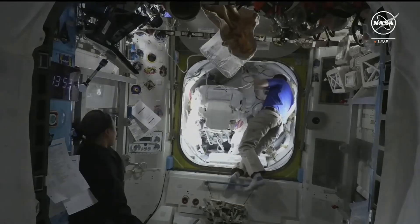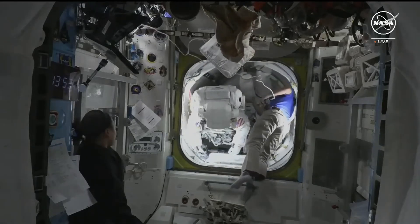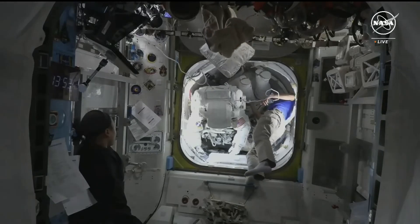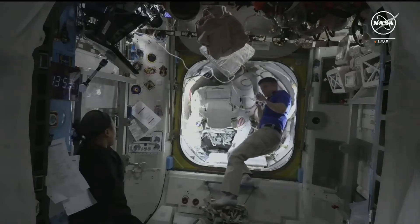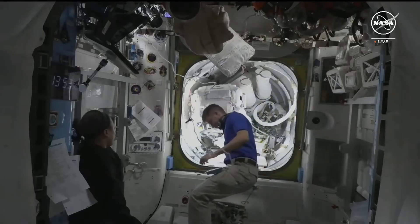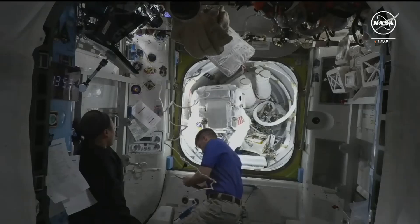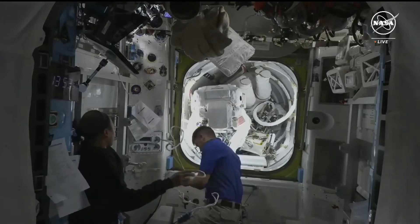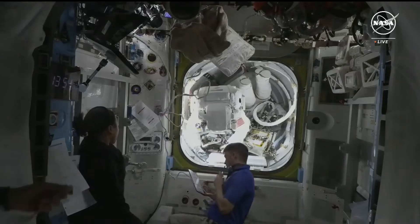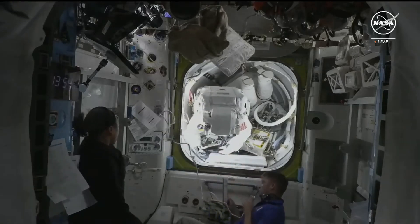Houston, copy. It's a good report. Matt, we're going to go ahead and start pulling them out if you're good with that. Houston concurs. Houston, steps four and five of 17-0155.